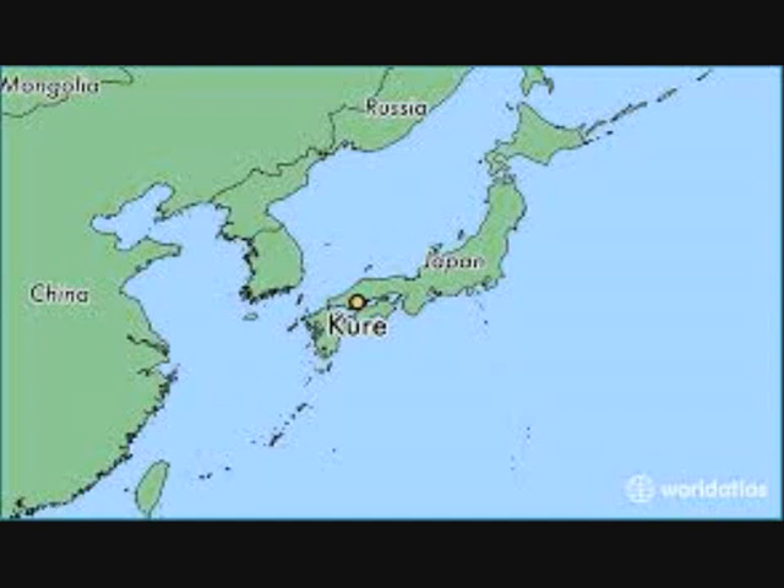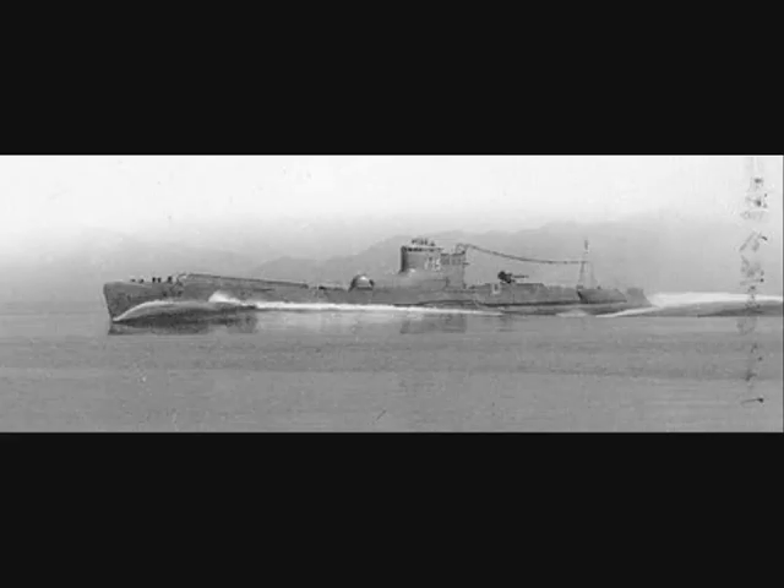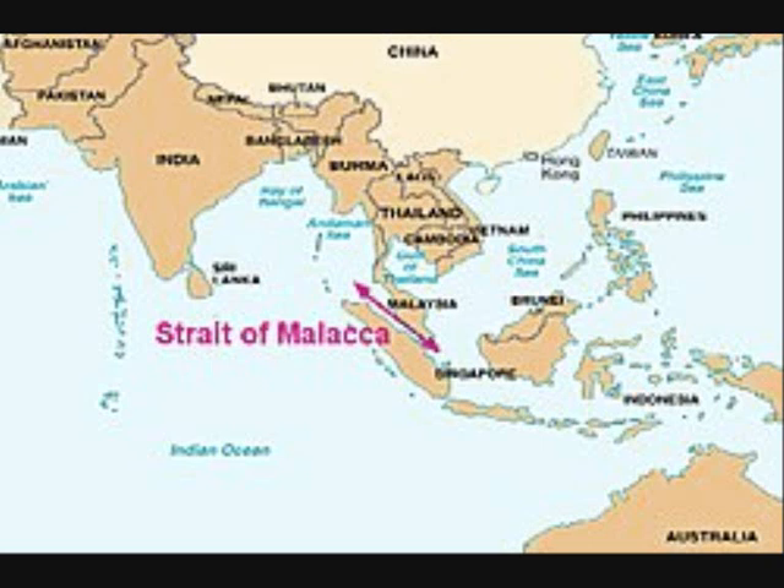In October 1943, I-34 departed Kure for Singapore. At Singapore she picked up a cargo of tin, rubber and opium. She departed Singapore on the 11th of November but was intercepted and sunk the same month in the Strait of Malacca by a British submarine.